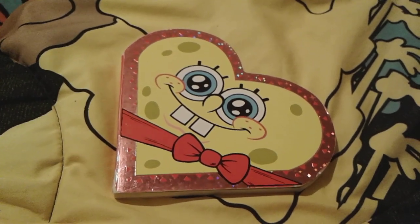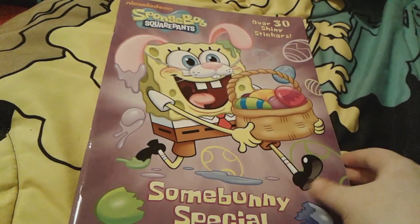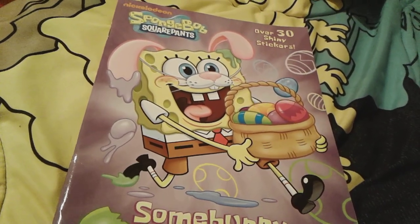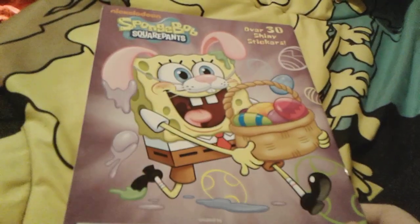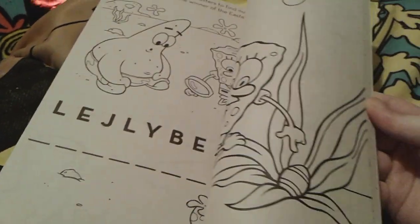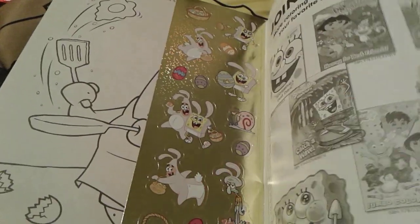Up next is Some Bunny Special! This is actually an Easter book. Last year I got Bunny Business, which is an Easter coloring book as well, just like this. There's Spongebob with his Easter bunny ears and his little nose and buck tooth, and he's holding a little basket full of eggs. Here's the spine and the back. This book actually comes with over 30 shiny stickers inside and they're really, really pretty. It has a lot of cute pages in here — some pages kind of look like the Bunny Business book. And here are some of the shiny stickers.